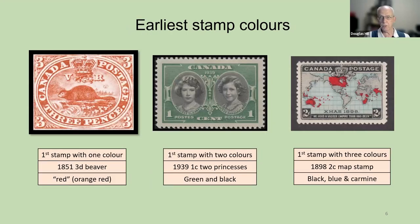Here are some of the earliest stamp colors. On the left we have the first stamp with one color — the 1851 Three Penny Beaver. It's officially red, but I think it looks more like an orange-red. In the middle we have the first Canadian stamp with two colors, the two princesses, with Princess Elizabeth who became queen, and the two colors are green and black. On the right is the famous 1898 two-cent map stamp, which has three colors: black, blue, and carmine. All of these were engraved.